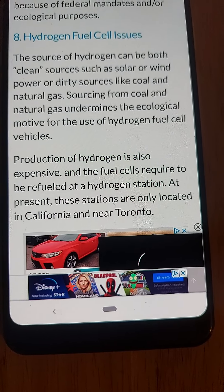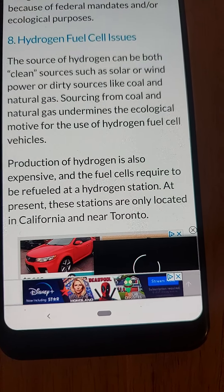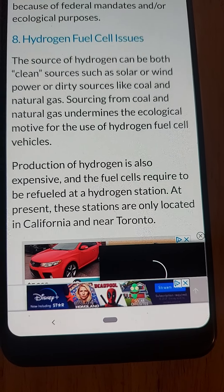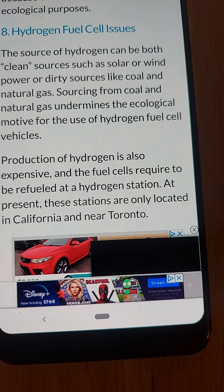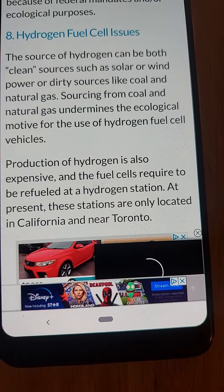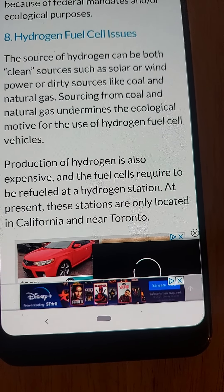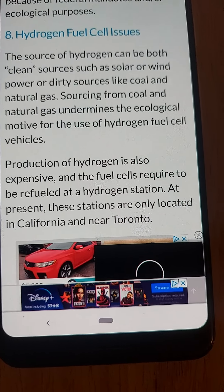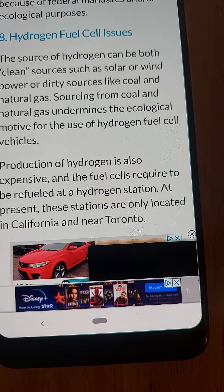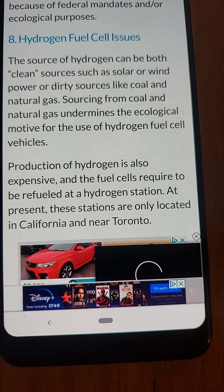Accident from high voltage and batteries. In case of an accident, the high voltage present inside the batteries can prove lethal. There is a high chance of getting electrocuted in such cases, which can also make the task difficult for rescuers to get other passengers and the driver out of the car.